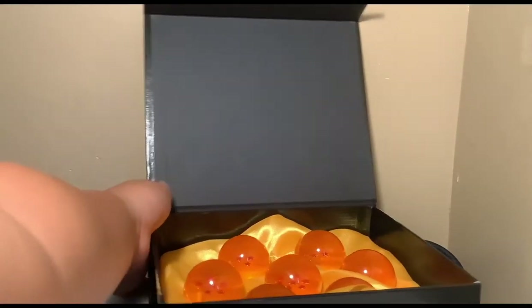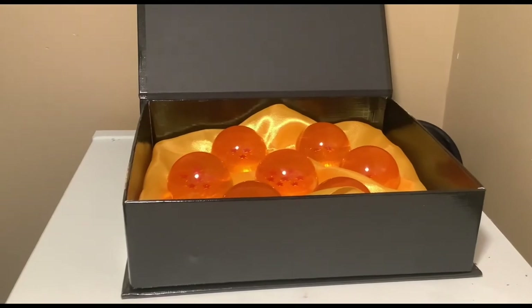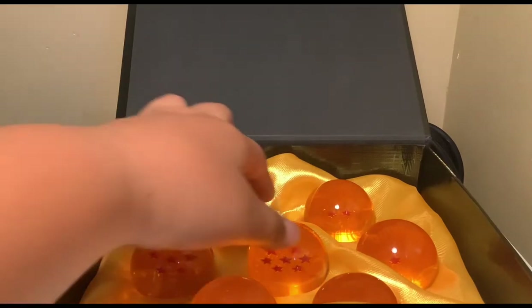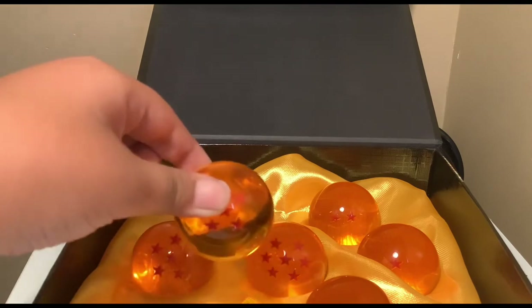I also got this — I recently got into Dragon Ball ever since the movie, so I'm going to show you guys what I got. I got all the Dragon Balls for my birthday! We've got the seventh ball, the sixth ball, the first ball — one star — the two stars, three stars, five stars, and four stars.